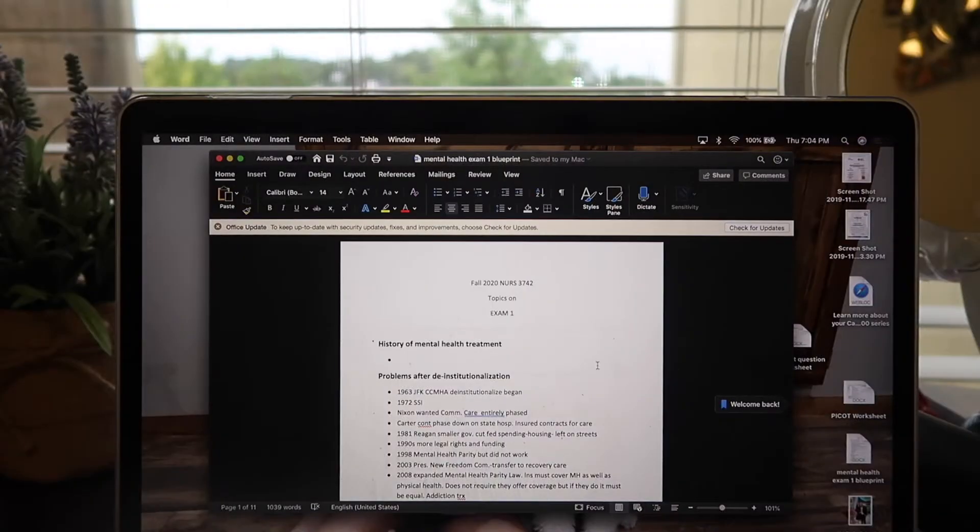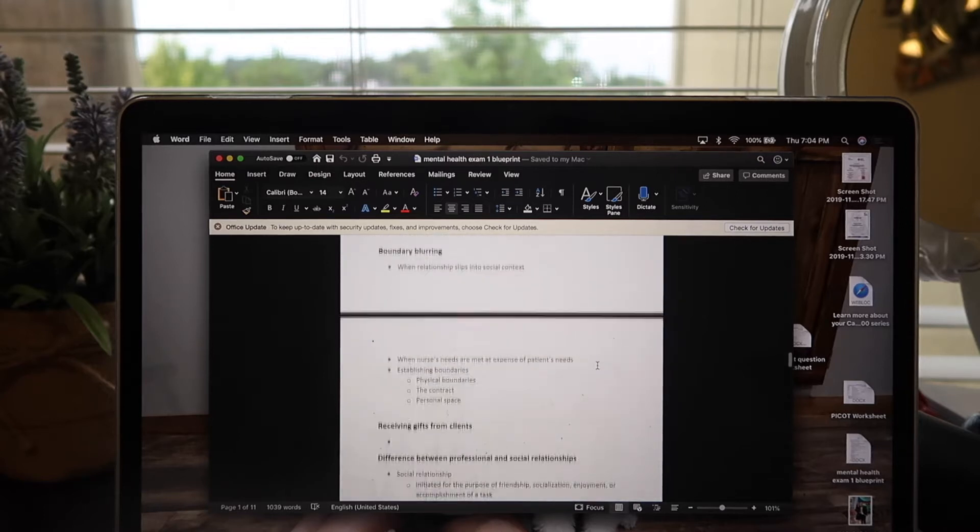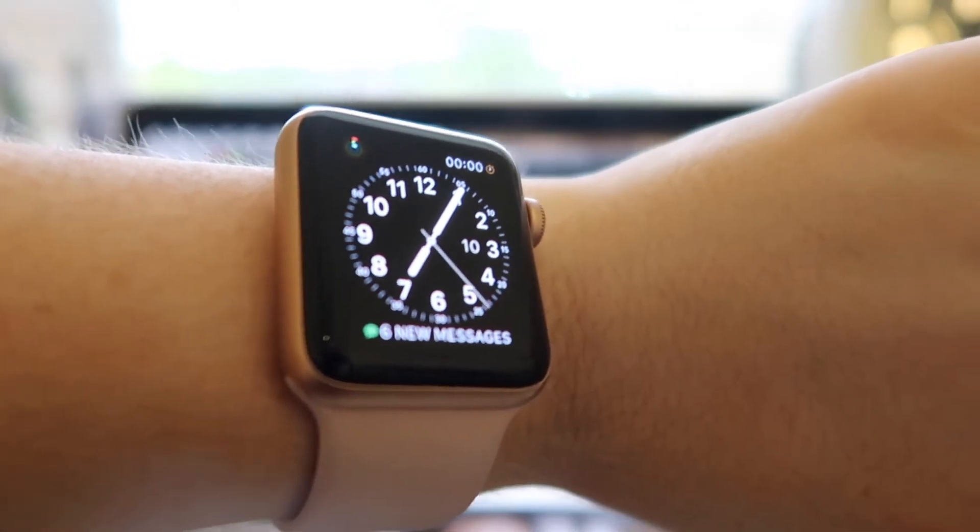I have my study guide for my mental health exam pulled up. I started filling it out last night and I have maybe half of it done — it's currently 7:05. Now I'm going to open up my other powerpoints that I haven't looked at yet. The exam has been open since yesterday and it closes at midnight on Sunday. My goal is to just take it after class tomorrow because I think we're getting out early.